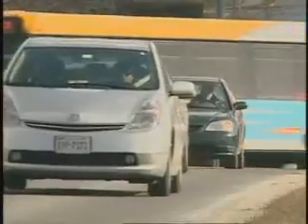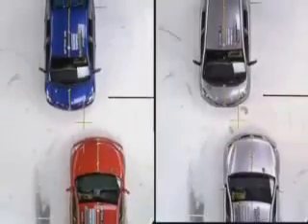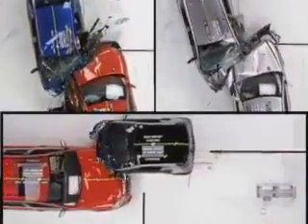Small cars are a lot safer than they were just a few years ago, but that doesn't mean they offer the same level of protection as larger ones. To see how the laws of physics affect their protection in a crash, we recently conducted a series of tests crashing minicars and a microcar into midsize cars from the same manufacturer.